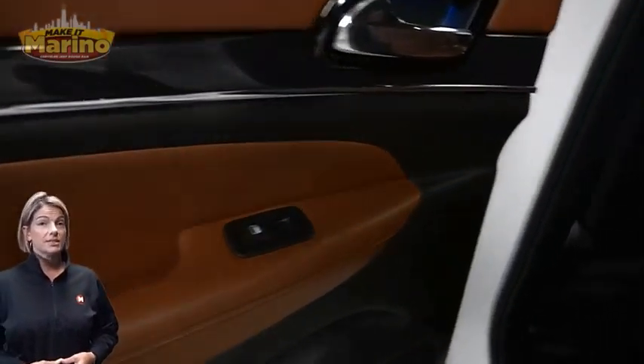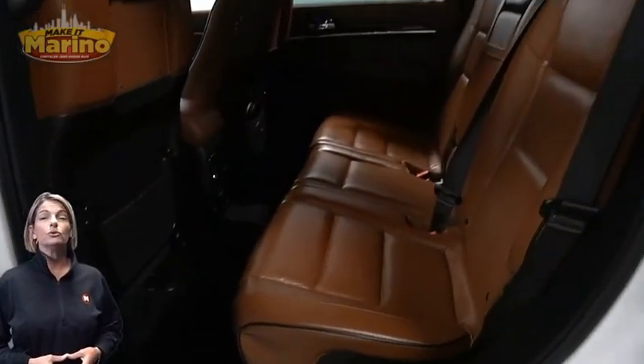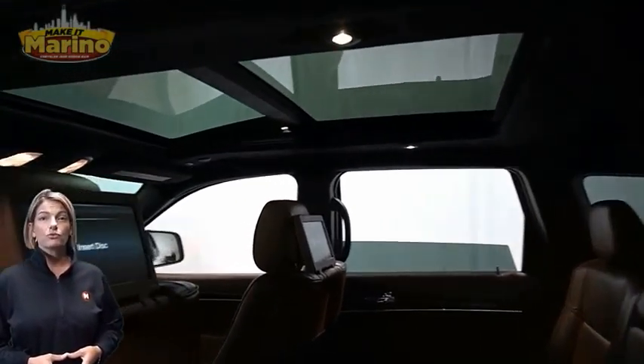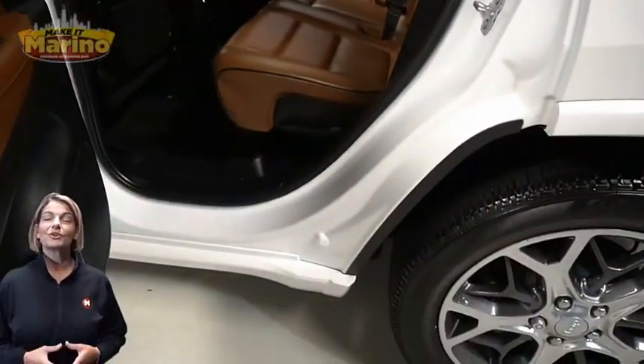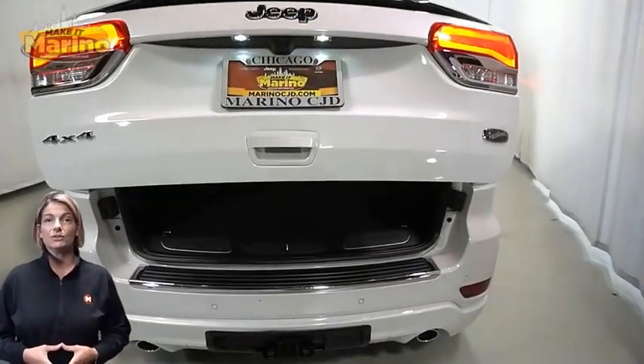Select terrain system, second-row heated seats, dual-pane panoramic sunroof, rear DVD entertainment center, power liftgate, 3.6-liter V6 engine, and so much more.